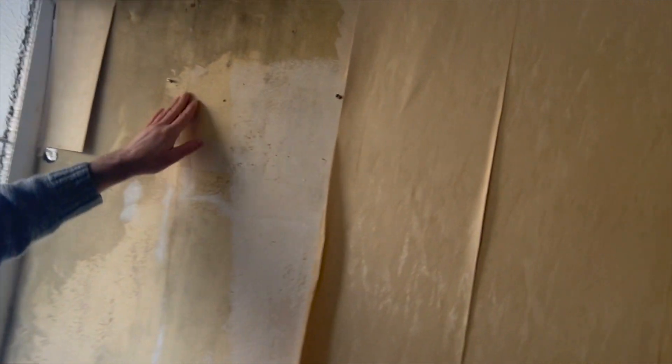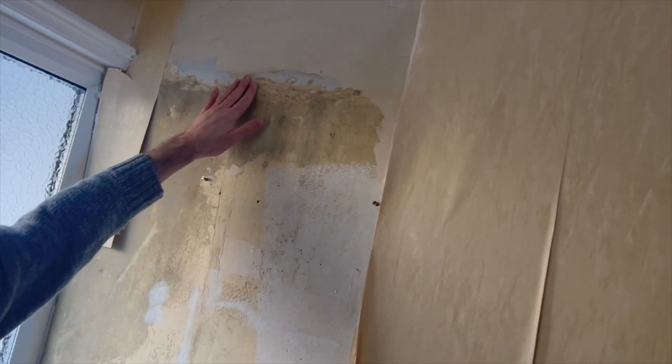The walls aren't too bad, just need a bit of skimming. Once you put the PVA on it, it won't be too bad. I'm going to use filler and go over the cracks, and I've got some chalk stuff as well. Then we need to go pick up a lot of garbage bags.